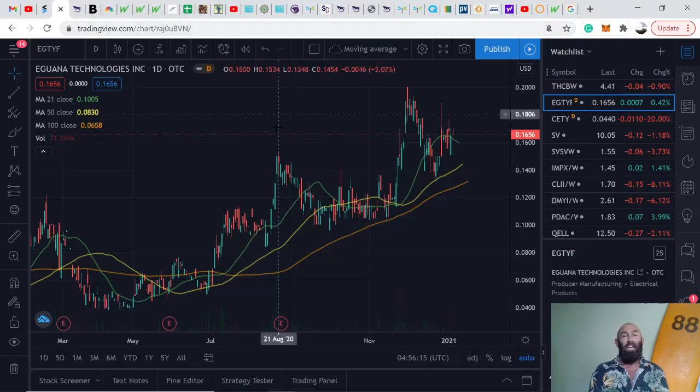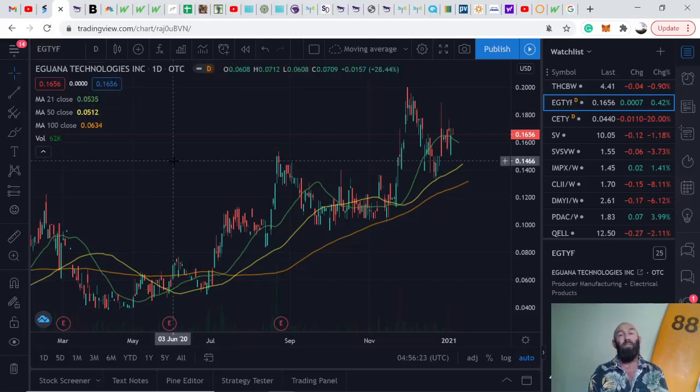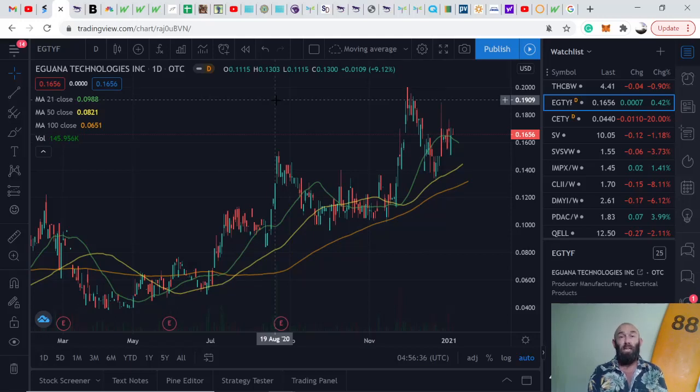Hey guys, welcome back to the channel. In this video we'll be doing a deep dive into a company called Iguana Technologies Incorporated, ticker symbol EGTYF. This company stood out to me firstly because of the sector it's in — the green energy space. What Iguana does is manufacture and sell their own energy storage systems, pretty much solar batteries for use in residential and commercial applications.